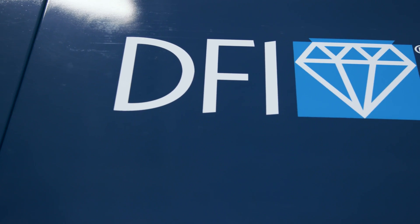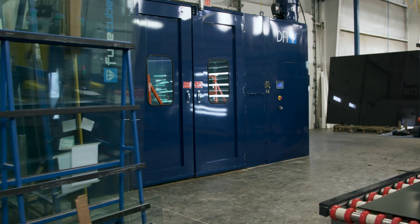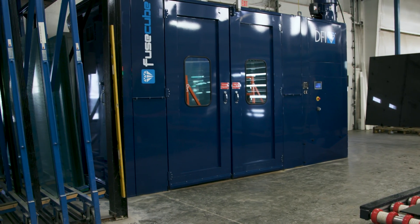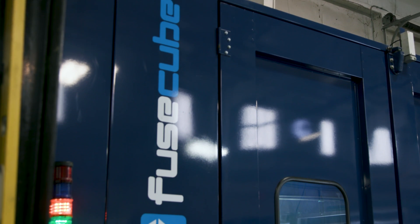The team at Splendor has developed a great partnership. Our customers request Diamond Fusion by name and the Fuse Cube has made the application process beyond easy. We're actually moving to a larger facility next year and plan on purchasing another one. We really look forward to our continued success with DFI.